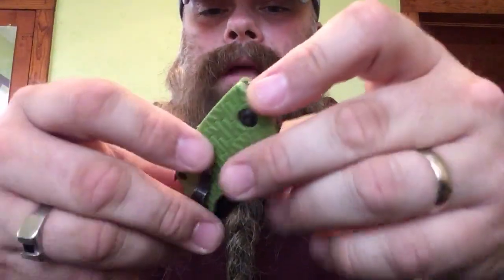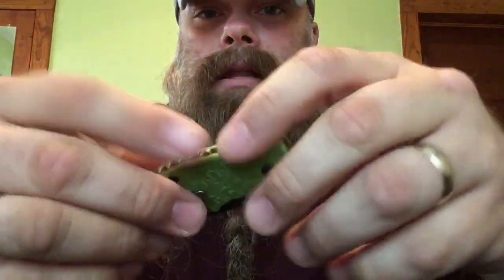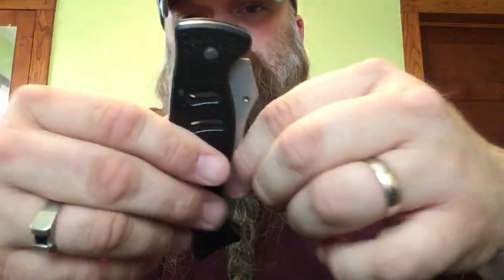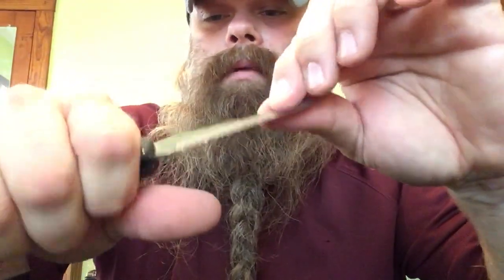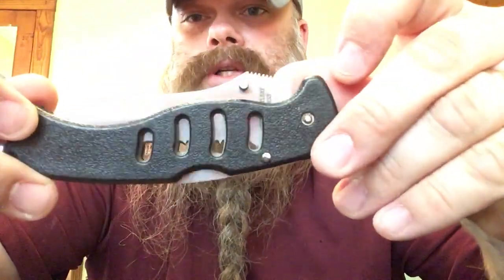I carry a couple of knives in each pocket — so if I need one I can reach in and there's always a knife to pull out. This one is my mini Kershaw, and what I like about it is the bottle opener attachment, so I definitely use this one a lot. The other one is an inexpensive Frost Cutlery Green Beret knife — it fits good in the palm, it's functional, and that's what it's for.